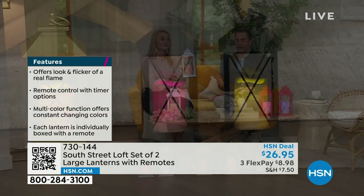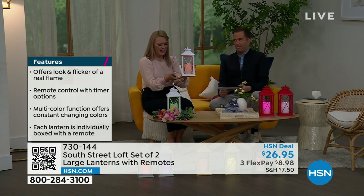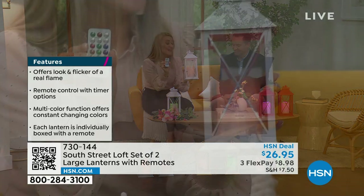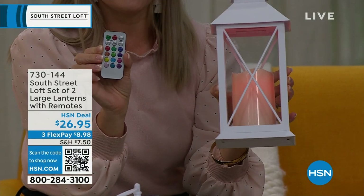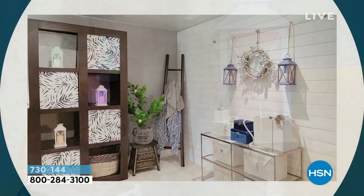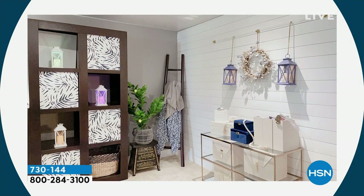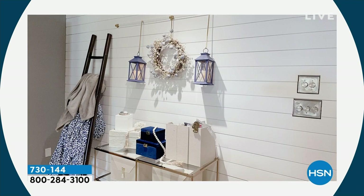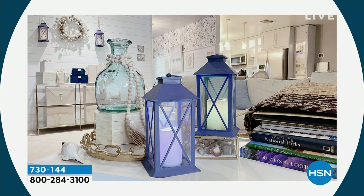Whatever's going to work for your space — you know how expensive these can be. You're getting two lanterns and two remotes, so you can give and gift if you want. Keep one, gift one — that's totally fine. You can hang these up and create your own wall sconce without calling an electrician or running wires. There's a built-in loop at the top of each lantern. You can use them in your entryway, on a covered porch, creating that beautiful ambiance for everyday or holiday use.